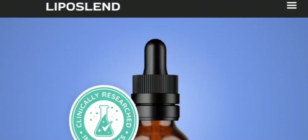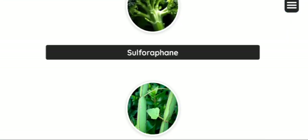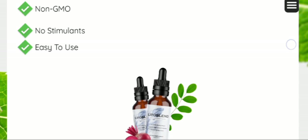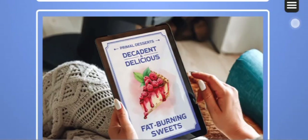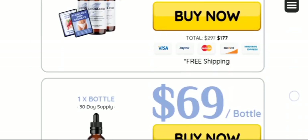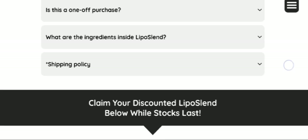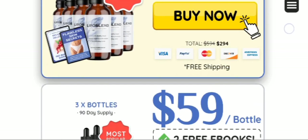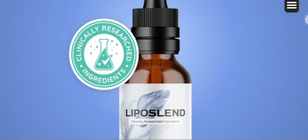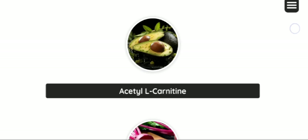Experience the transformative power of Liposland and unlock its true potential today. Now, talking about how to take this supplement — you need to take it on a daily basis. You just need to be consistent while taking the supplement, because only consistency will bring noticeable results. Please don't skip days in the middle, as that might not provide effective results. Make sure you complete the full treatment by taking it regularly on a daily basis.